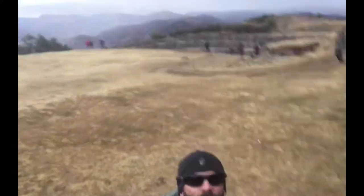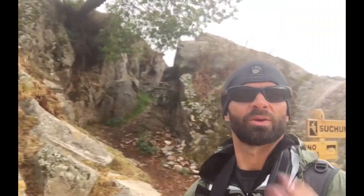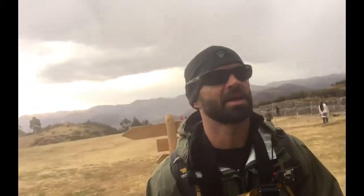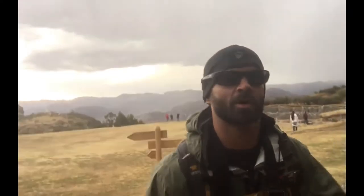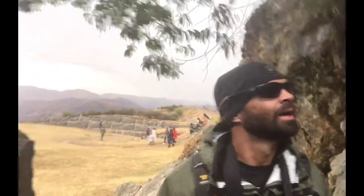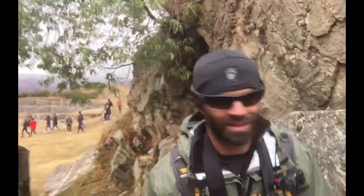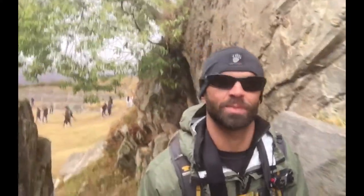I am above Sacsayhuaman, which you may be able to see in the background. I'm gonna go up into some of these caves, or these little crevasses that are just to the east of the citadel, but still part of the overall complex. I've seen a lot of videos about this place, so it's one of those pinch-me moments that I'm actually here.